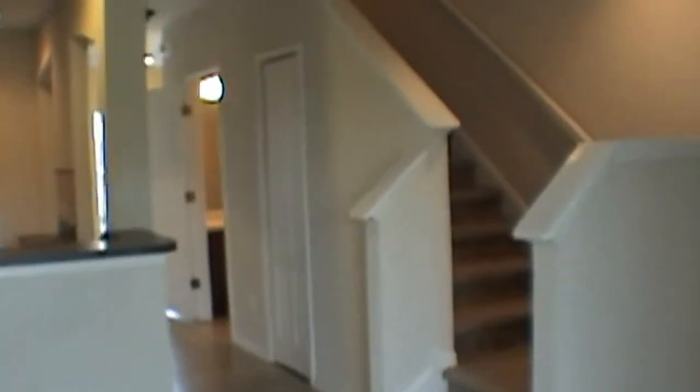We'll go upstairs and take a look. Both bedrooms are upstairs and both bedrooms have their own baths. You also have a full-size washer and dryer upstairs for easy laundry.